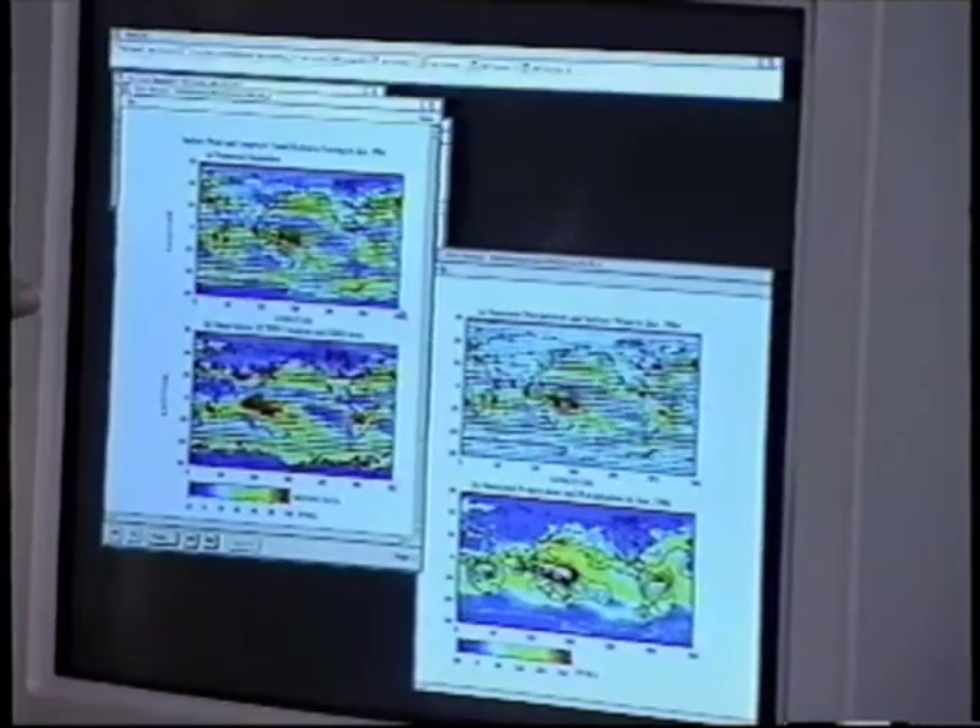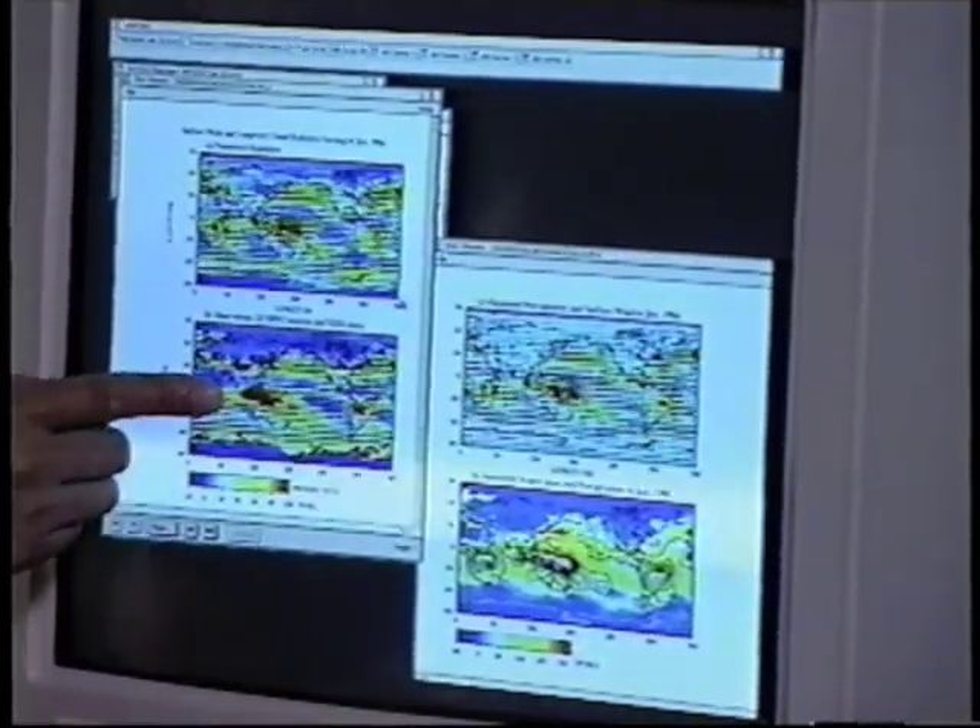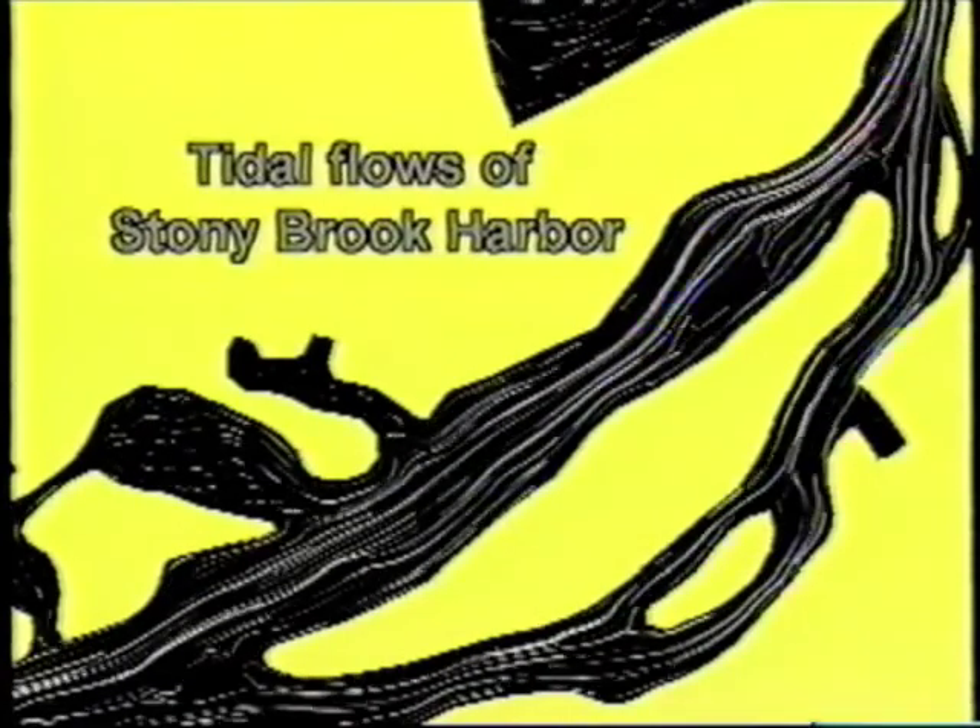These computer models of the harbors will be able to predict flows of water, the transport of sediment, and the interface of the harbor with the broader Long Island Sound.